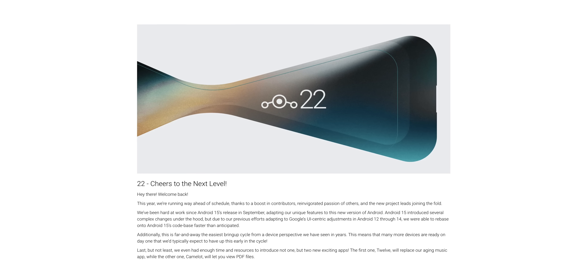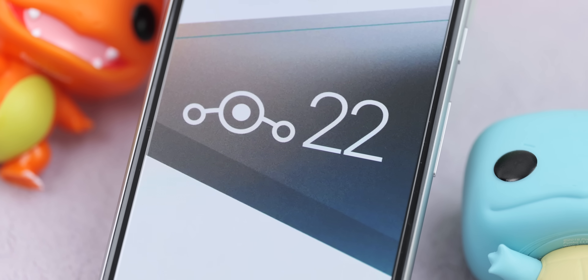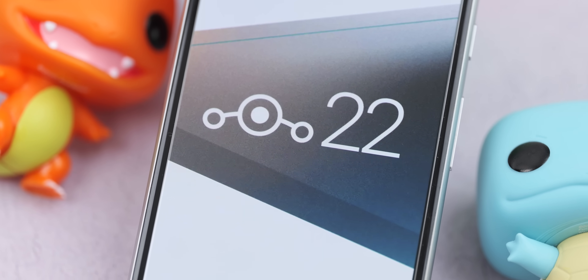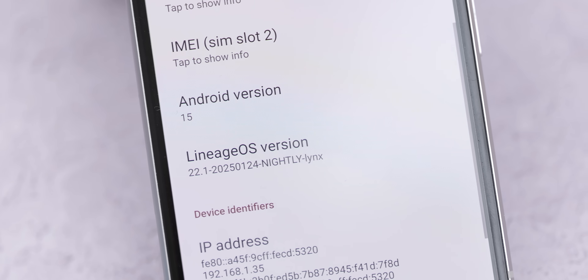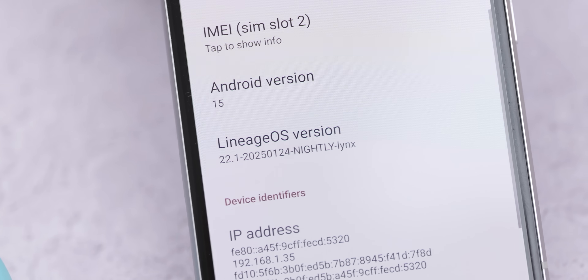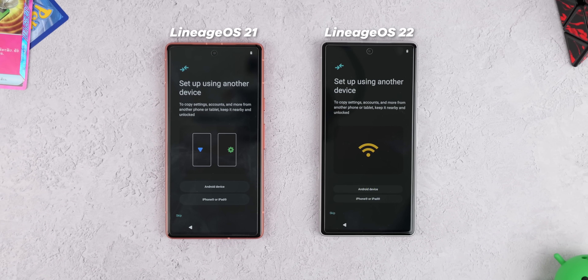LineageOS 22 is one of the handful of reputable large-scale ROM projects aimed at giving your phone a few more years of life, while providing a cleaner, Pixel-like aesthetic without sacrificing too much in terms of customizations and added control. If you have an older phone lying around as a backup, spare device, or even for an elderly relative or young family member, LineageOS is a great way to get new security patches and potential performance gains from a lightweight skin.